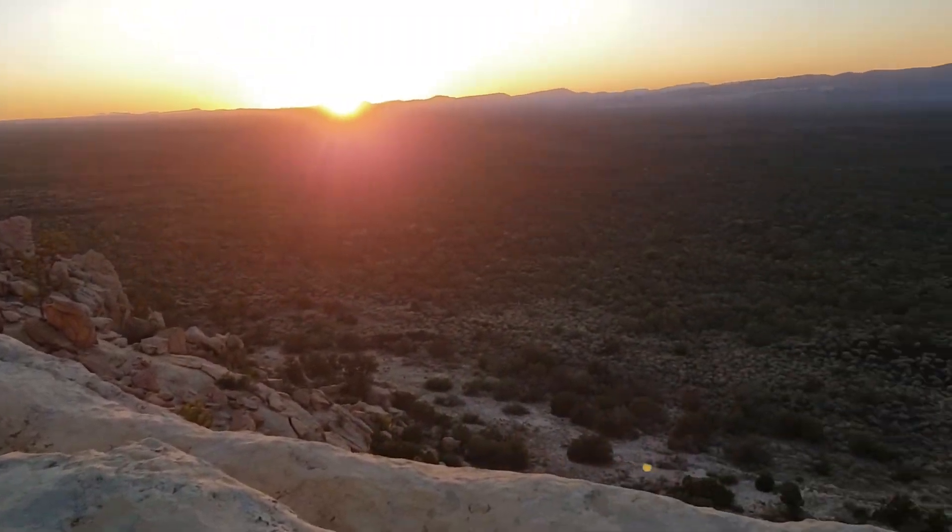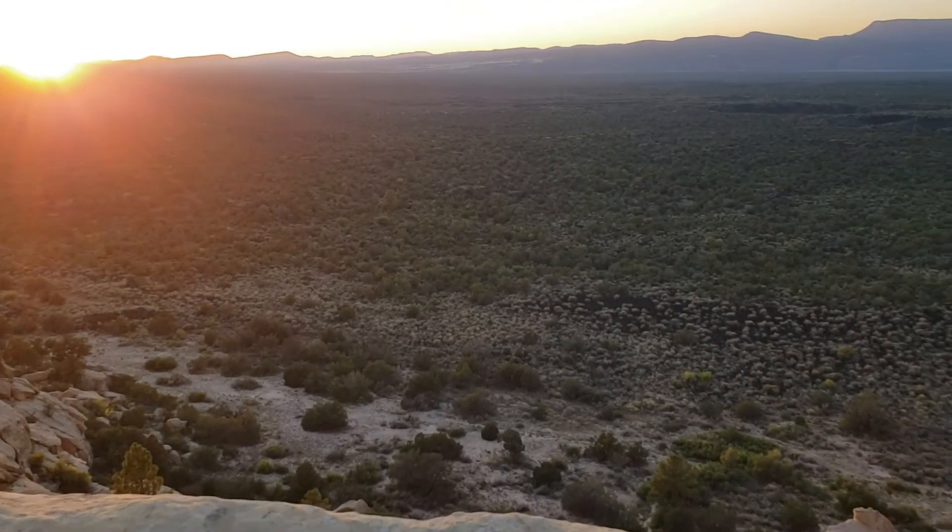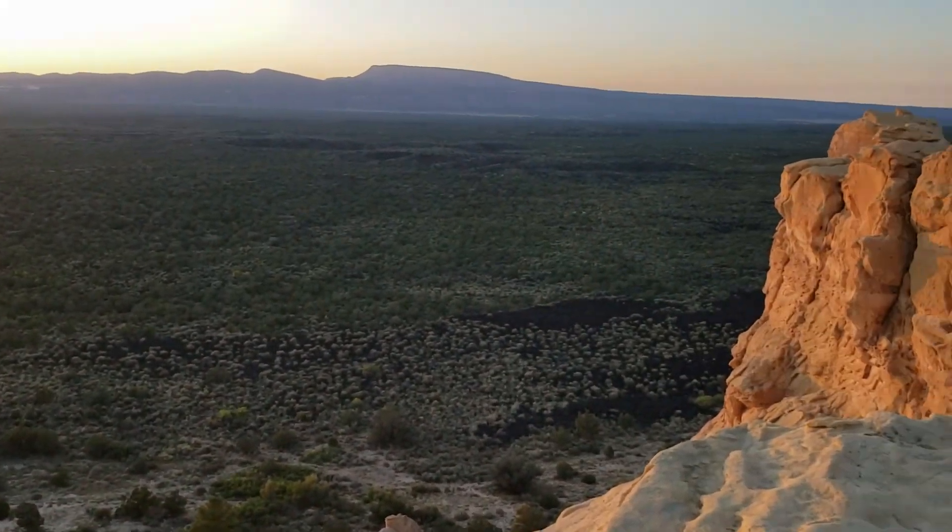At the end of the day, we went to the sandstone bluffs for a view at sunset. Unreal.